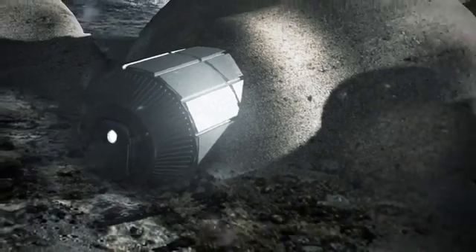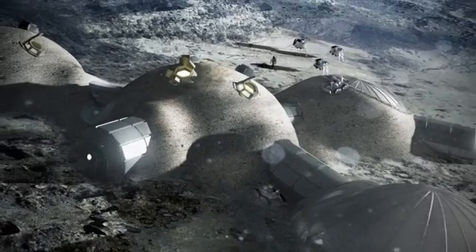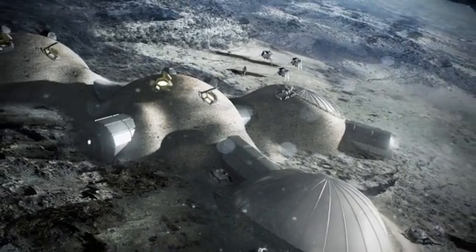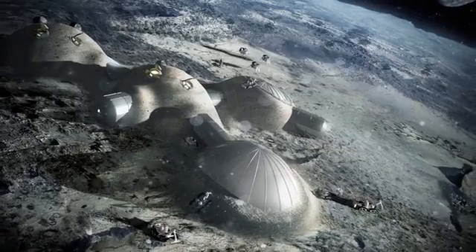At Foster and Partners, we're used to designing for some of the world's most extreme climates. We often use materials found locally to create sustainable buildings on Earth. While the moon is an exciting new territory for architecture, the value of this logic endures.